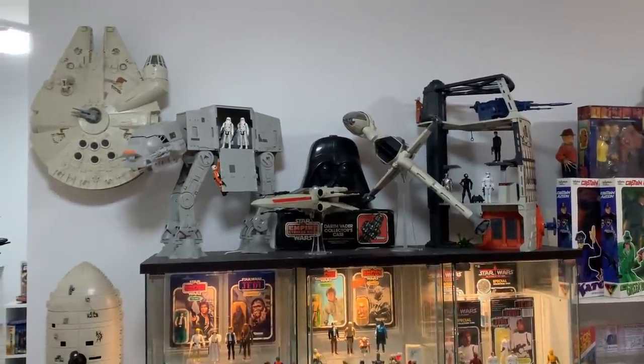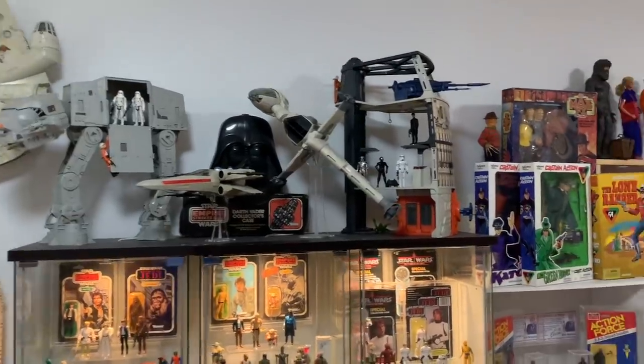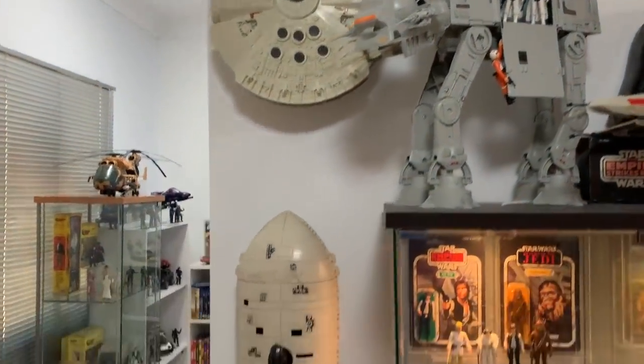Then we come round to the Star Wars collection. In the last collection tour, on the top of these cabinets I had a lot of original vehicle boxes and original toy packaging. I've put those into storage because I wanted to get the loose toys out. So we've got the Death Star playset up here, the B-Wing, an X-Wing, an AT-AT, and then on the wall the Millennium Falcon.